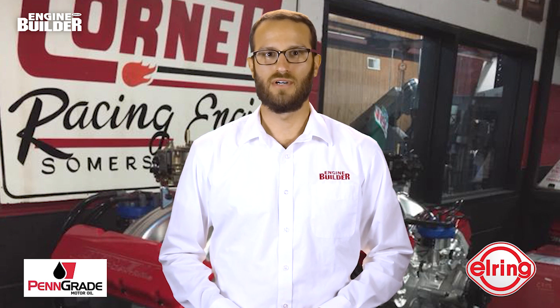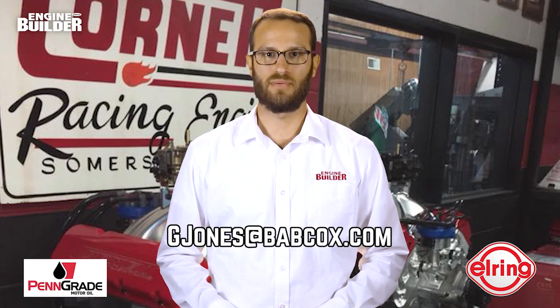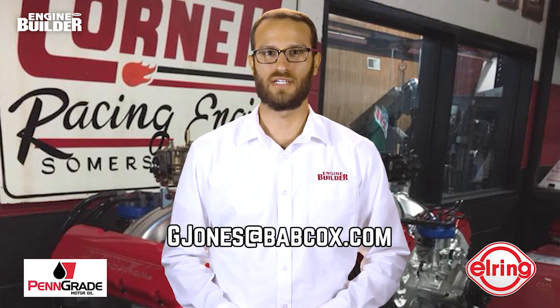That does it for this episode of Engine of the Week. A special thanks goes out to our sponsors Penn Grade and L-Ring. And remember, if you have an engine you'd like to feature, please email Greg Jones at gjones@babcox.com. See you all next time.